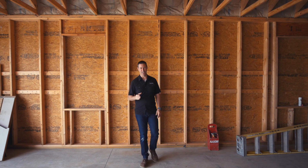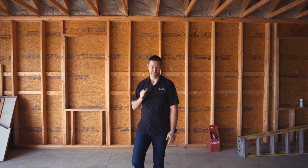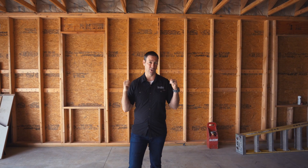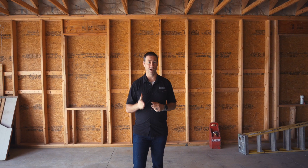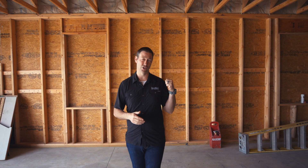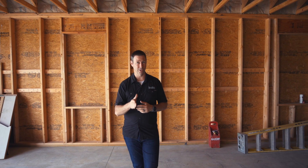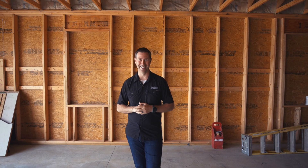Have you ever heard someone say that house has good bones? What are they talking about? Of course it's the framing. Super important for a well-built house to start with a well-framed house. On the Build Show today we're going to talk about advanced framing versus traditional framing and go beyond the typical discussion of whether to frame on 16 inch or 24 inch centers. I've got a special guest for today's Build Show. Let's get going.